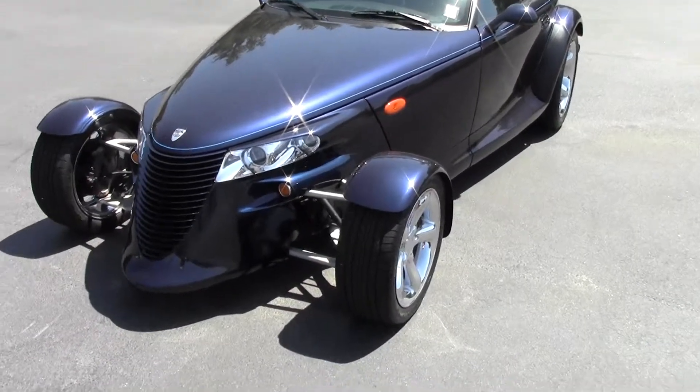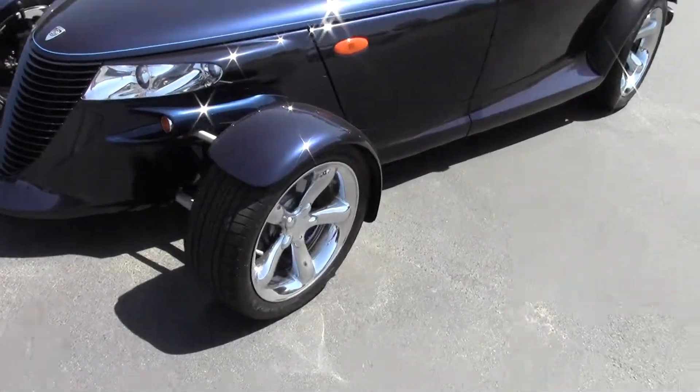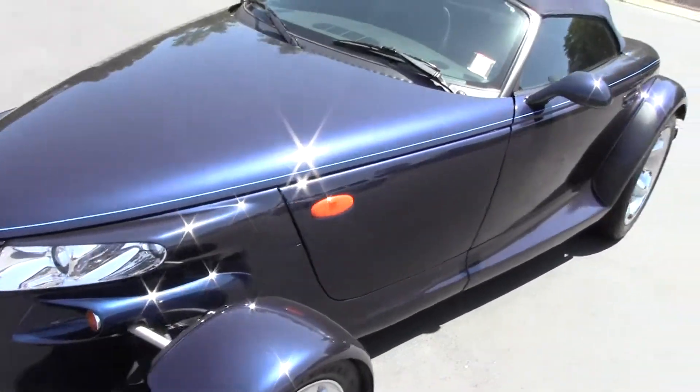Hello everyone, welcome to Daddy's Auto Sales. Here we have a 2001 Chrysler Prowler Mulholland edition, with 9800 original miles.